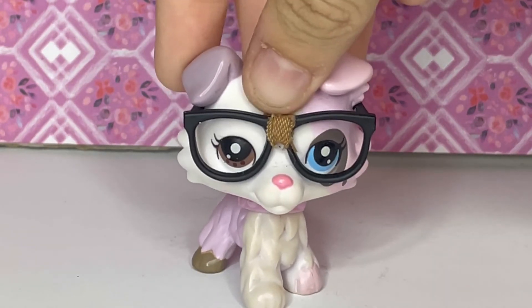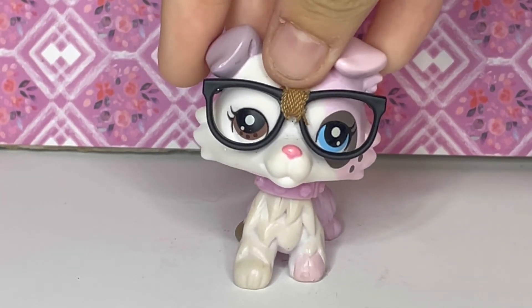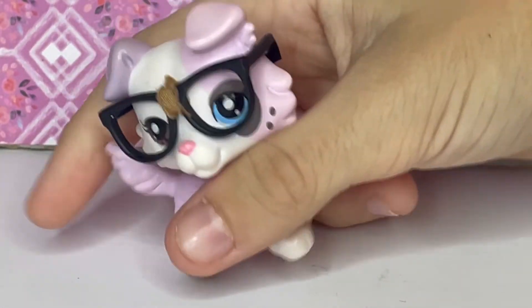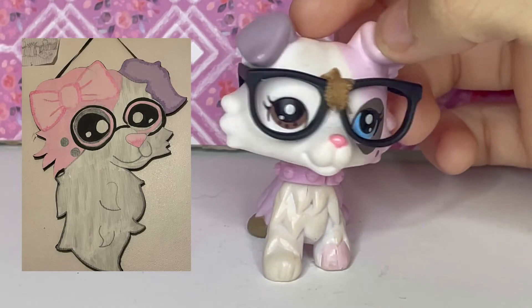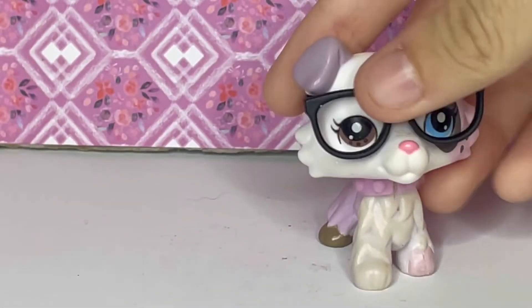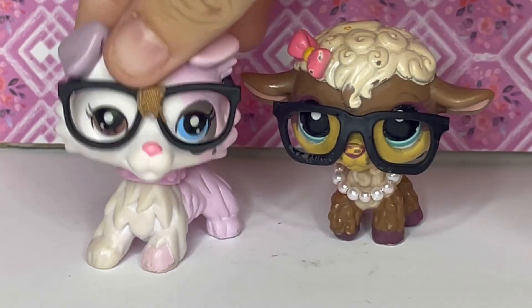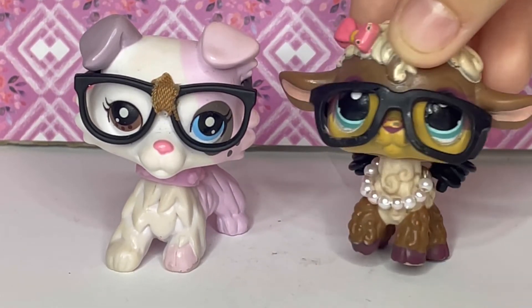Last but certainly not least, we have my second mascot, Moon, who is a doggo — a pastel collie. Collies and dachshunds are my two favorite main five molds, so when I found out they made a pastel collie I was amazed. I bought this one from the Littlest Pet Shop Stop. I added glasses because if she's going to be my mascot, she has to have glasses — I wear glasses, so it fits. This is Moon, my second mascot, alongside Susie's Sheep.